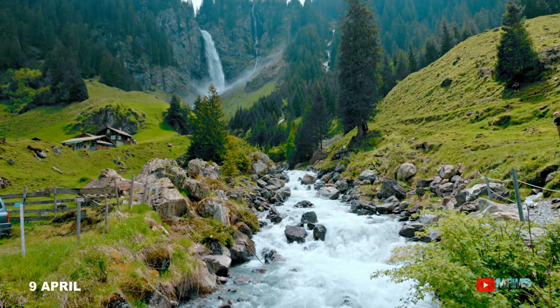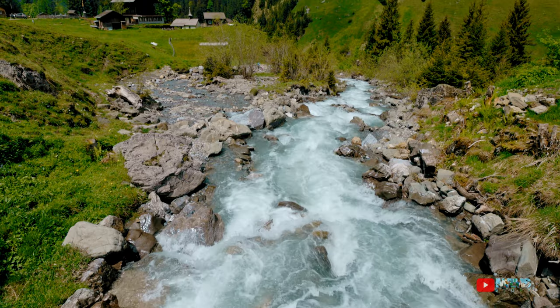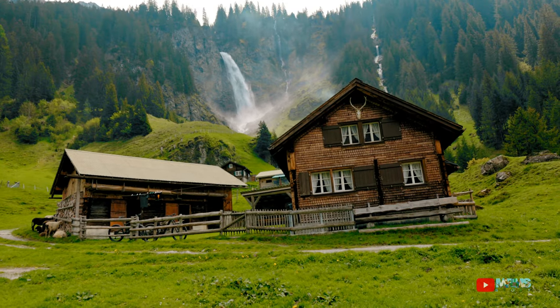Nah, setelah kalian nonton video ini, coba tulis deh di kolom komentar — apa bedanya dari perjalanan di dua musim berbeda ini? Tunggu ya.